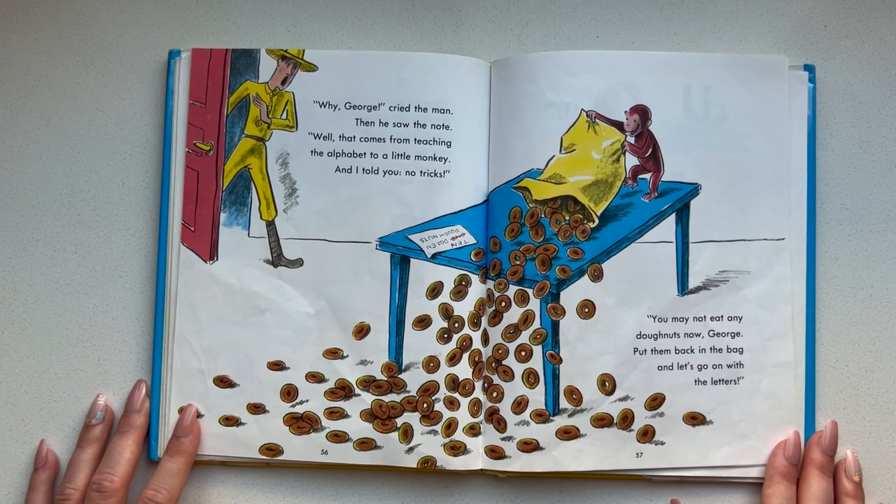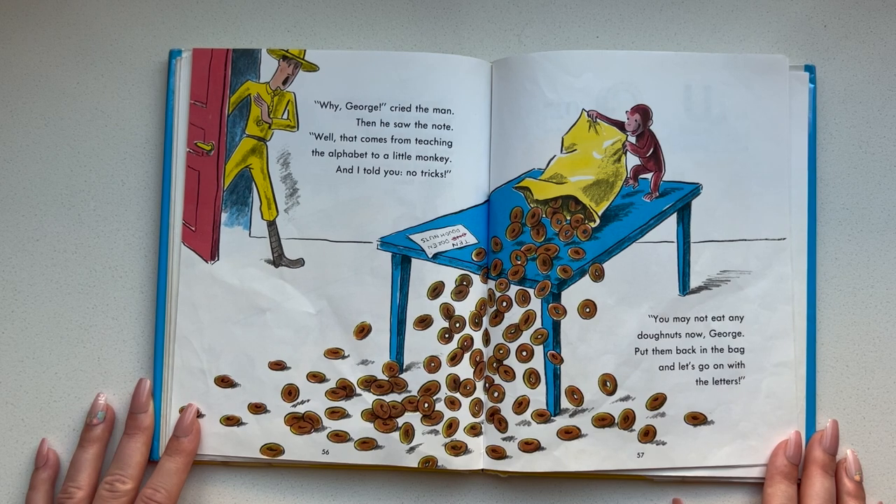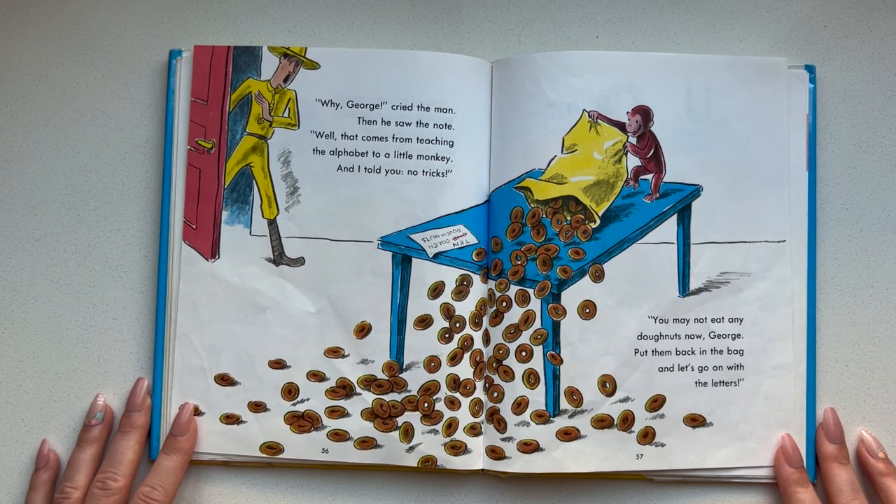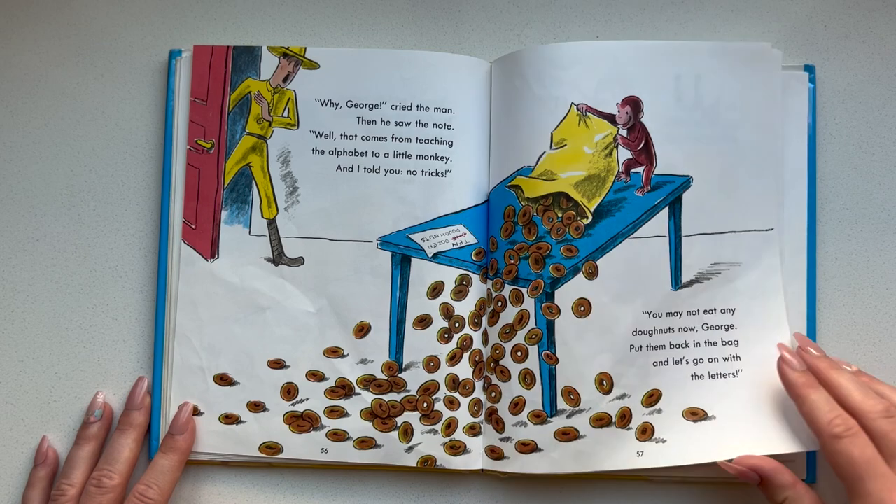Why, George, cried the man. Then he saw the note. Well, that comes from teaching the alphabet to a little monkey, and I told you — no tricks. You may not eat any donuts now, George. Put them back in the bag and let's go on with the letters. He is so silly.